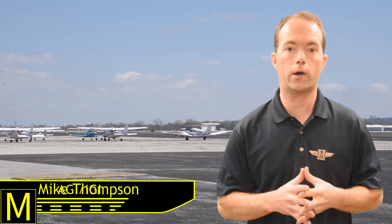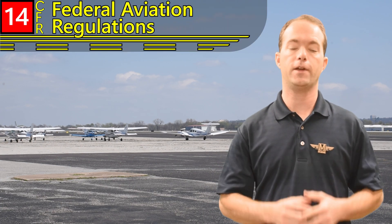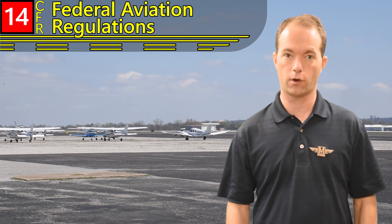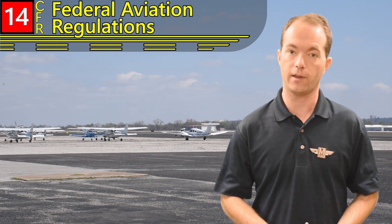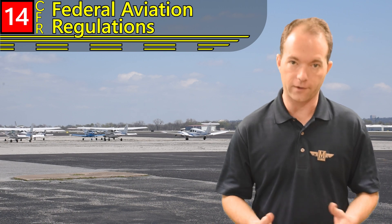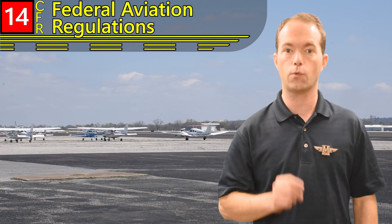Hi, I'm Mike Thompson, and welcome to 121 Point Mike Ground School. This video is the first in my series on Federal Aviation Regulations, which are Title 14 of the U.S. Code, 14 CFR. Now this stuff isn't as fun or as interesting as the flying part of things, but it's the stuff you've got to know for your test and when you fly.